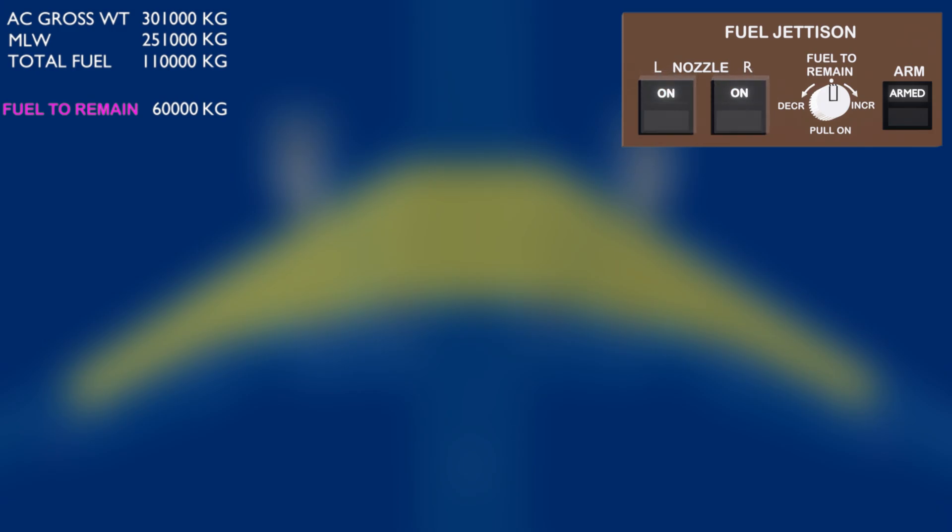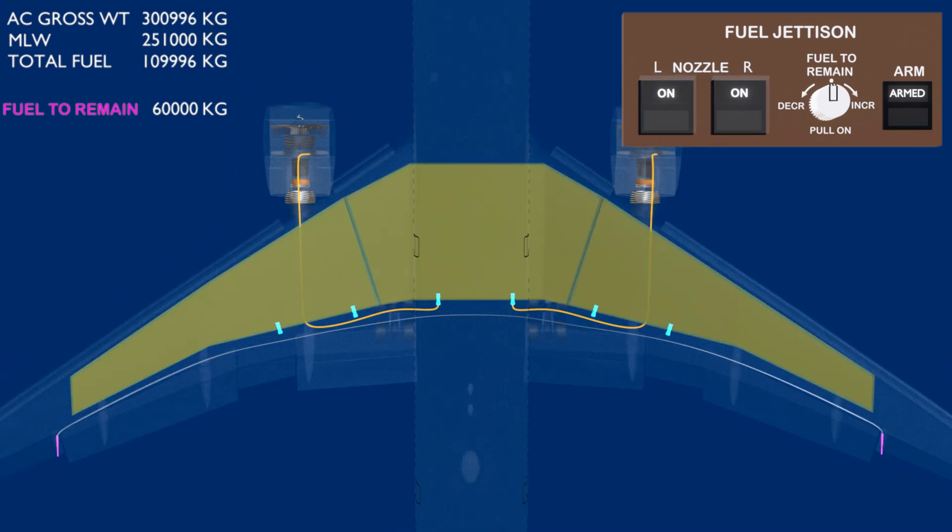Once selecting the jettison nozzle switches, the main tank pumps take over and supply fuel to their respective engines, and the center tank pumps now act as jettison pumps and supply fuel to the jettison manifold. The main tanks also have separate jettison pumps that activate during the jettison process.